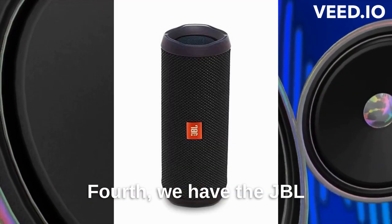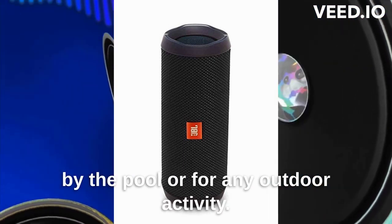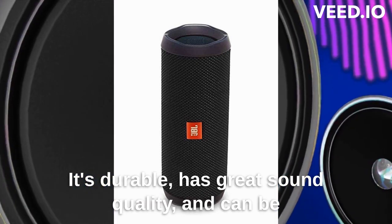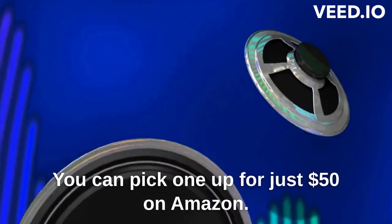Fourth, we have the JBL Flip 4 Waterproof Bluetooth Speaker. This speaker is perfect for those summer days by the pool or for any outdoor activity. It's durable, has great sound quality, and can be paired with up to two smartphones or tablets. You can pick one up for just $50 on Amazon.